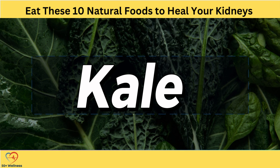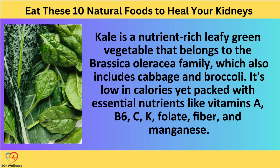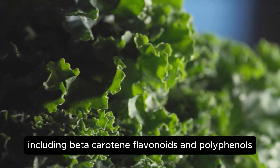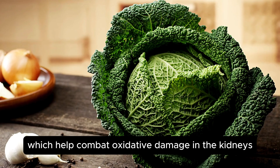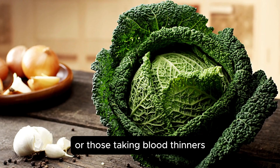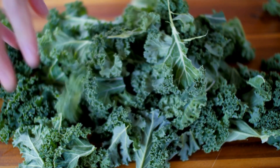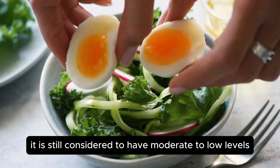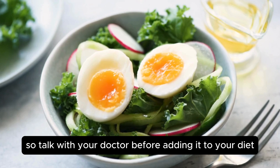2. Kale. Kale is a nutrient-rich leafy green vegetable that belongs to the Brassica oleracea family, which also includes cabbage and broccoli. It's low in calories yet packed with essential nutrients like vitamins A, B6, C, K, folate, fiber, and manganese. Additionally, kale contains powerful antioxidants, including beta-carotene, flavonoids, and polyphenols, which help combat oxidative damage in the kidneys. People prone to oxalate-containing kidney stones or those taking blood thinners may need to limit their kale intake. While kale is relatively low in oxalate compared to other dark leafy greens such as spinach, it is still considered to have moderate to low levels, so talk with your doctor before adding it to your diet.